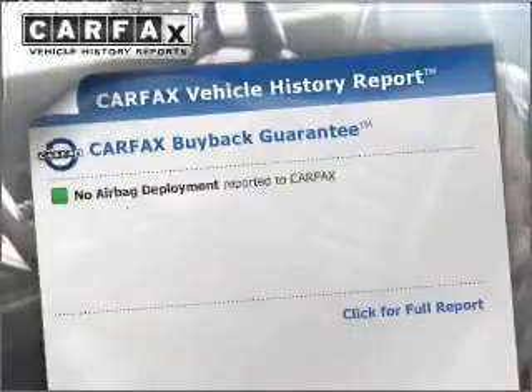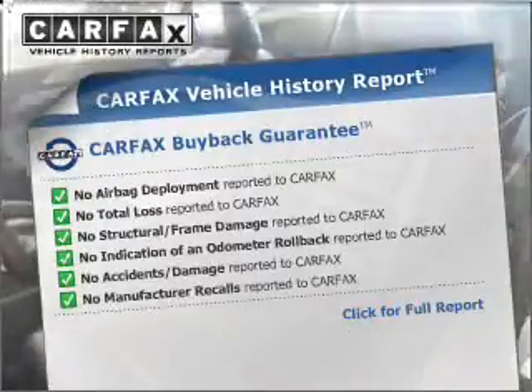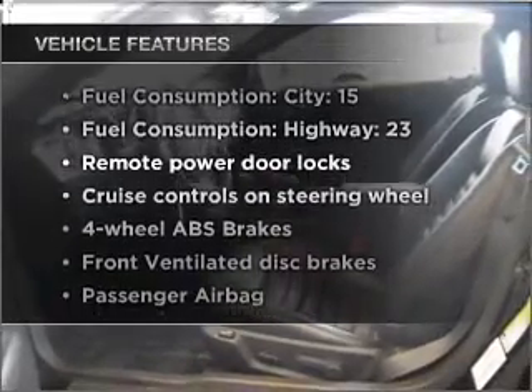An included Carfax vehicle history report allows you to purchase with confidence and the knowledge that your buy was a smart choice. Plus, enjoy these notable features that are included in this ride.